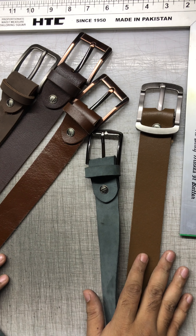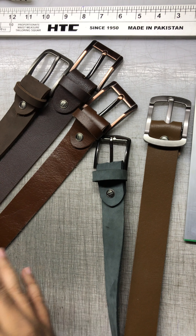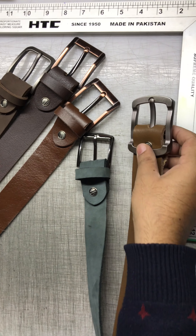We are going to show you a collection of new leather belts that we prepared at Mendel Leather Multan. In this video I'm going to show you a great new collection — we are always striving for better quality, new variety of buckles, new variety of leather, and trying to experiment with multiple things.